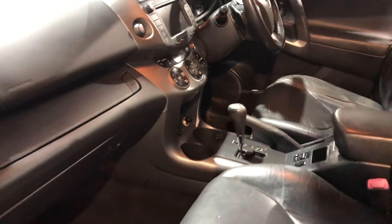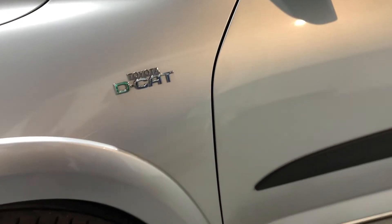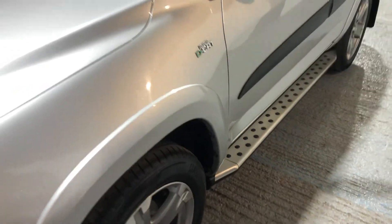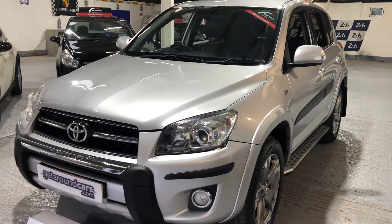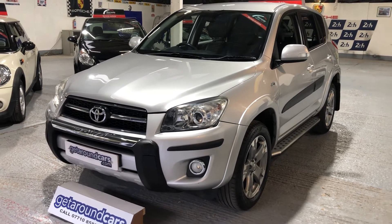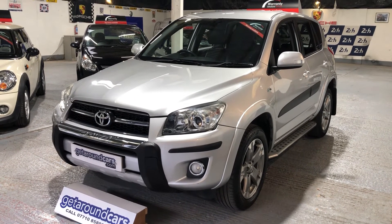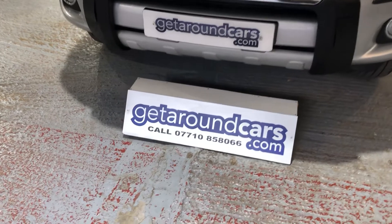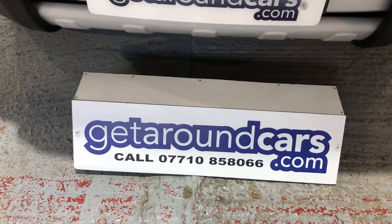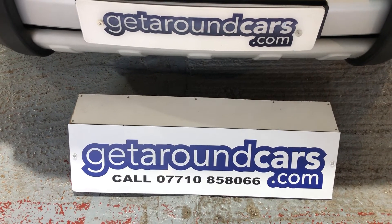Pick up the phone, give me a call, make an appointment, come and have a test drive — you won't be disappointed. We look forward to hearing from you. My name is Jim from Get Around Cars, where cars cost less. You can call me on 07710 858066. Thank you for watching.